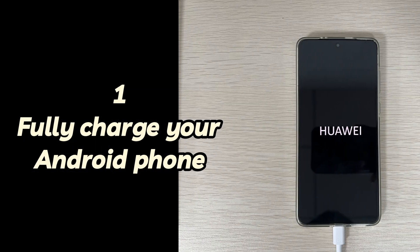Step 1: Fully charge your Android phone. A low battery may also cause an Android phone to get stuck on the startup screen. To fix this, use the official charger and charging cable connected to your Android device and make sure it is fully charged. Once your Android phone is fully charged, it should be able to enter the device home screen normally.